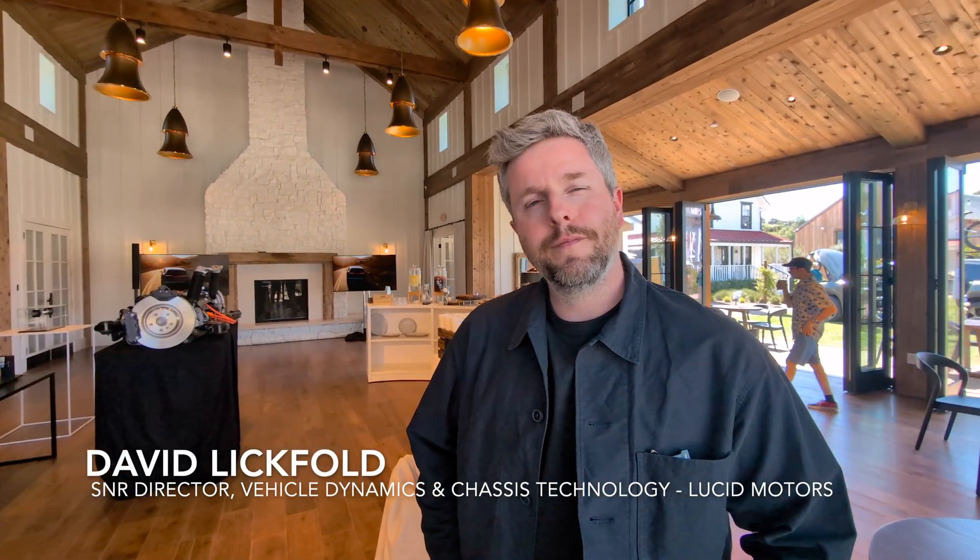We're here to drive the new Gravity, which we'll be doing tomorrow. But before we do that, even though there's obviously very much a visual family resemblance to the Air, this is a pretty fundamentally new vehicle. My understanding is pretty much everything has changed on this from the Air. So let's go through from the dynamics, suspension, steering, and everything else — why don't you walk me through what has changed for the Gravity versus the Air and why it changed?